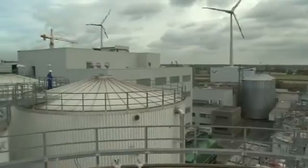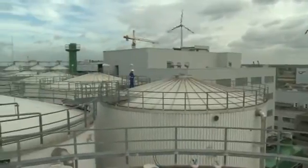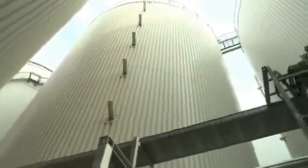As a plant operator you'll be familiar with the problem: how can I make maximum use of my storage space at the lowest possible cost, but under consideration of maximum safety standards?